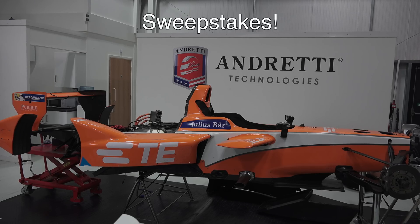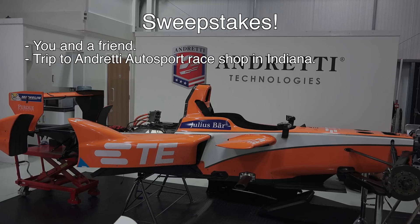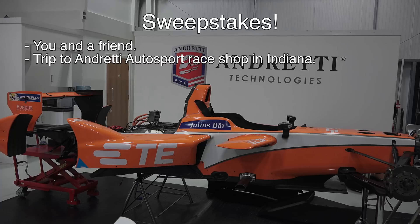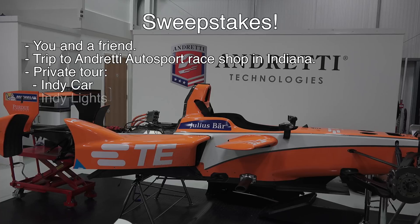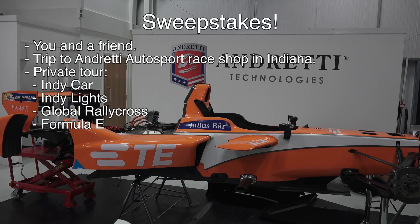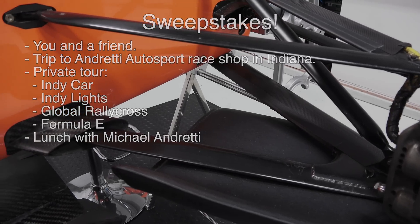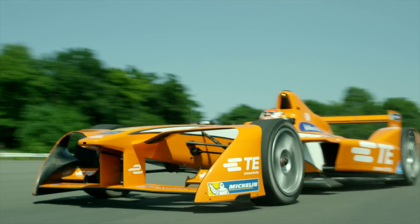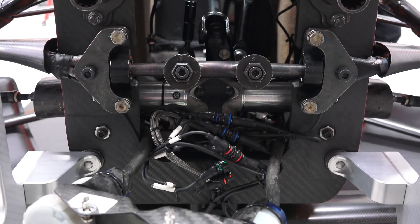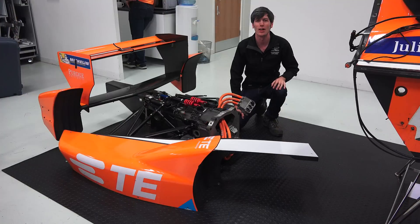Something pretty special that I've worked out with TE Connectivity and Andretti Technologies is a sweepstakes for you and a friend to win a trip to the Andretti Autosport Race Shop in Indianapolis, Indiana, for a private tour and detailed look at the engineering behind IndyCar, Indy Lights, Global Rally Cross, and Formula E. You'll get to eat lunch with team owner Michael Andretti, Andretti's staff, and TE engineers before attending a technology session to learn about engineering in the world of motorsport. I'm really excited about this opportunity for you all, so be sure to enter by clicking the link in the video description. Thank you guys for watching. If you have any questions or comments, feel free to leave them below.